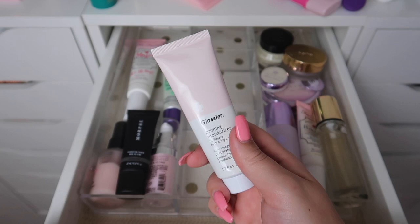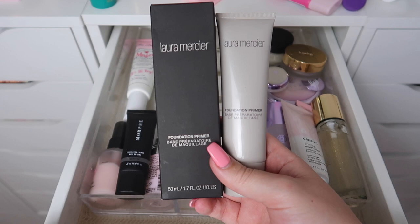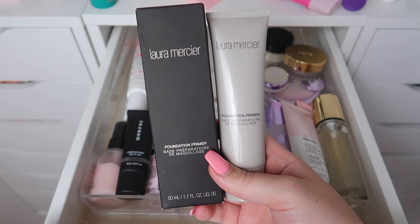This is the Glossier Priming Moisturizer. I've had this for a while but I haven't used it as much as I would have liked, so I definitely want to keep this and try it out some more. I have two Laura Mercier Foundation Primers — one is brand new in the box and one is open.